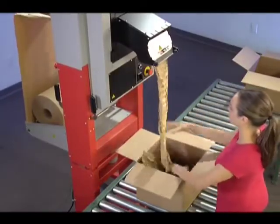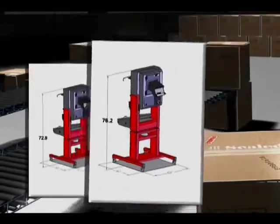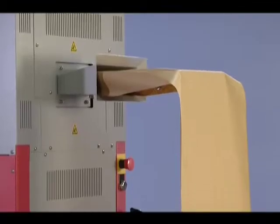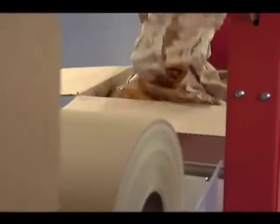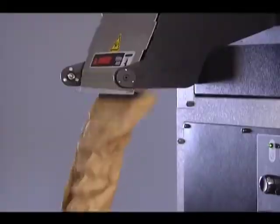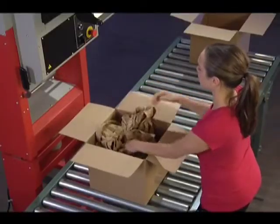Three custom height options let you choose a FasFil system that is optimal for your conveyor configuration and adapts to the most convenient paper storage location for your operation. With the flexibility of choosing the width, length, and basis weight of paper needed, you can be assured that the material best suits your protection and throughput requirements.